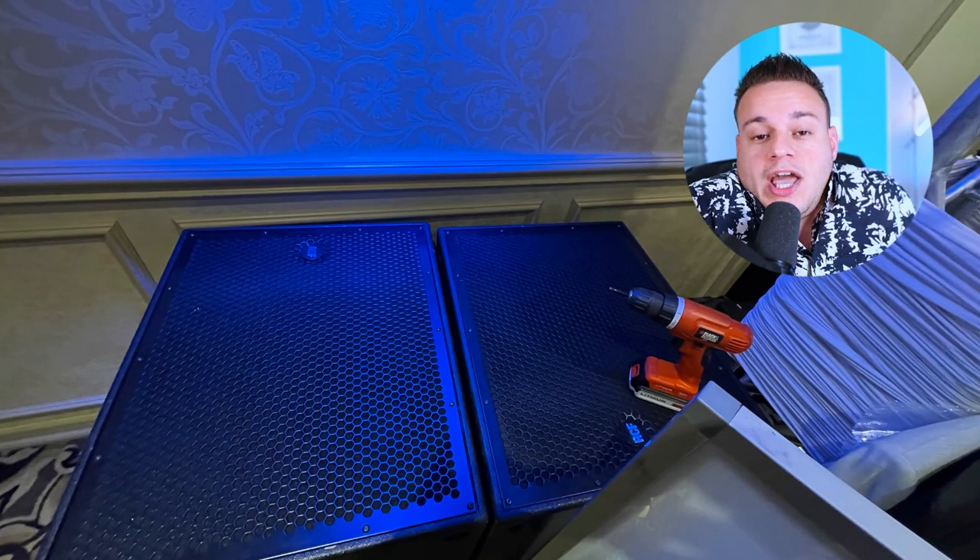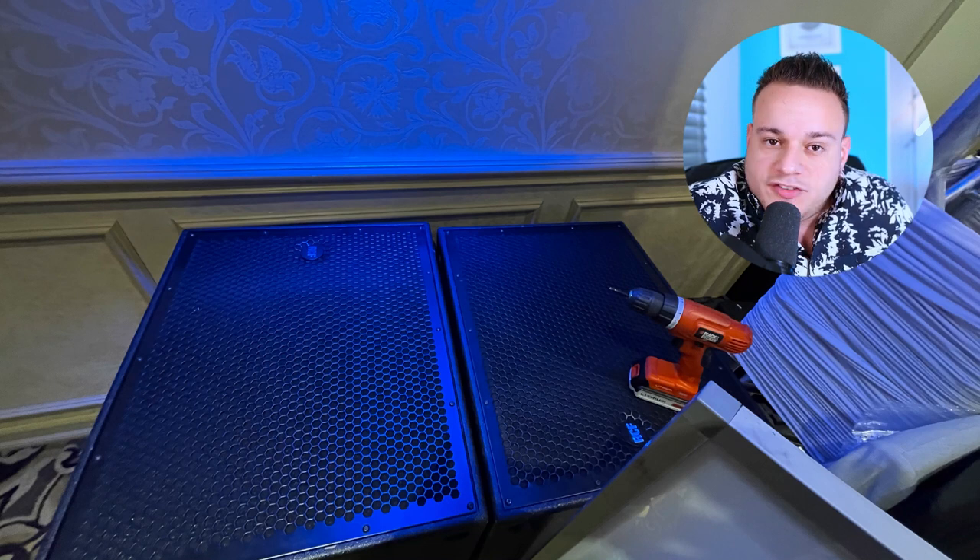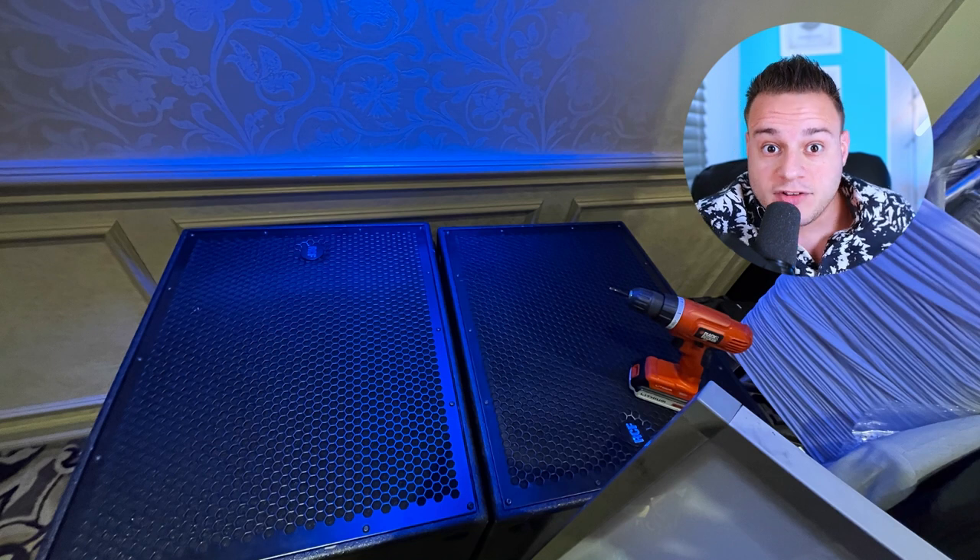First of all, the main tip is: you've got to stage everything. You have to stage everything — it's very, very important. By staging, what I mean is take all your speakers out of their bags.